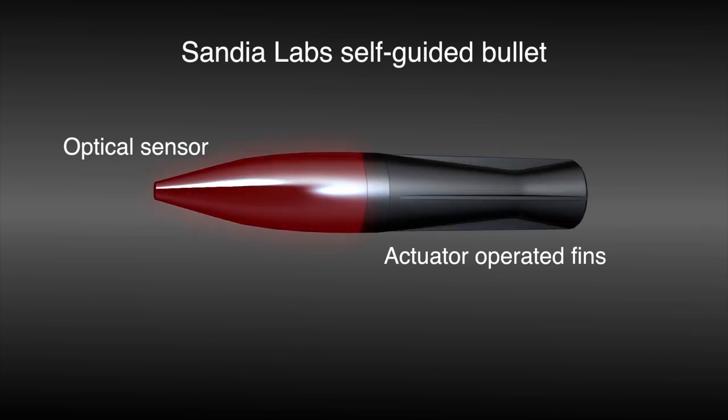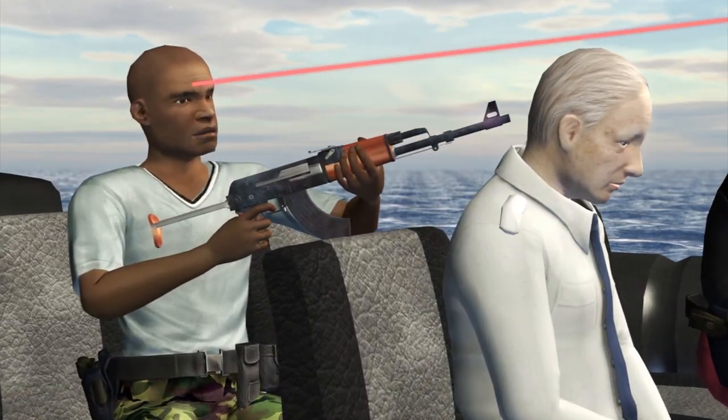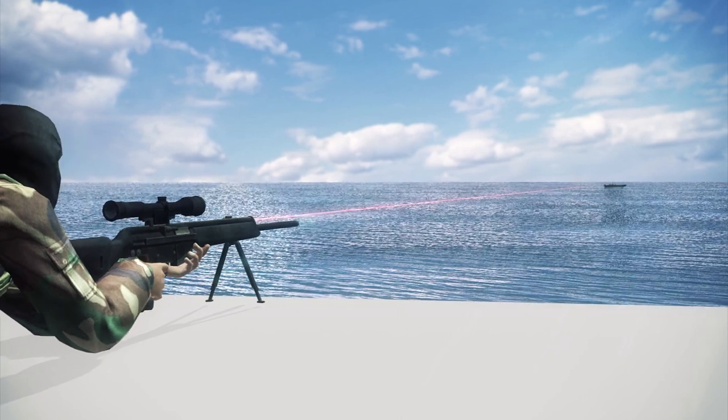The self-guided bullet measures 4 inches and employs a sensor to hone in on a laser shone on the intended target. The bullet has a range of around 2km with an accuracy of 8 inches.